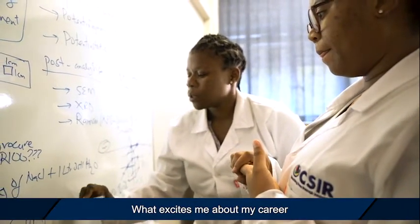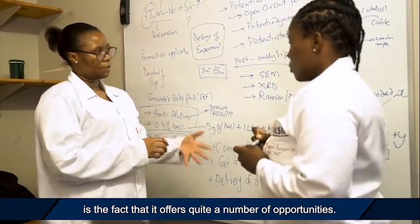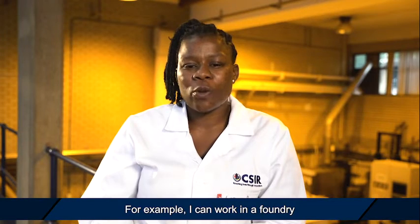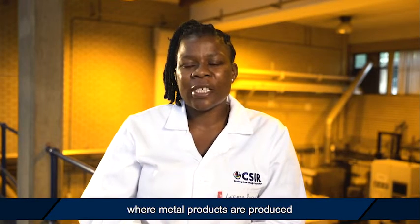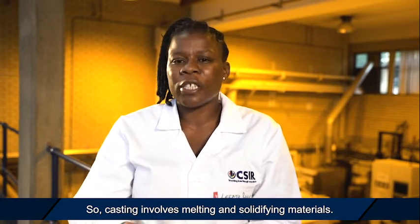What excites me about my career is the fact that it offers quite a number of opportunities. For example, I can work in a foundry where metal products are produced through a process called casting, which involves melting and solidifying materials. I can also work in a research institution as a researcher.